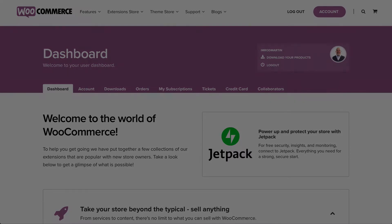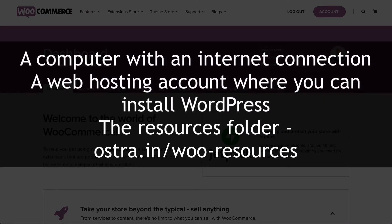So here's what you'll need: obviously, a computer with an internet connection — and you have one since you're watching these videos — a web hosting account to install WordPress, and the resources folder from OS Training.